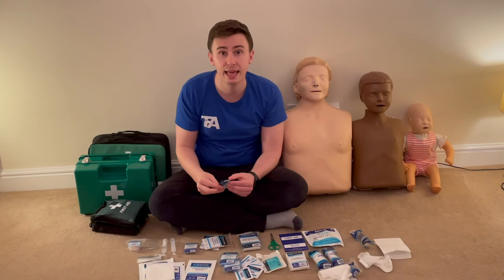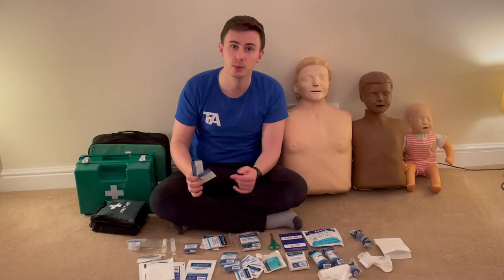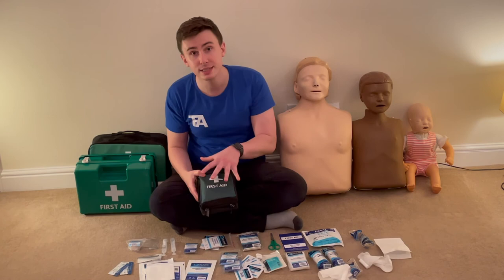The final item is burn gel sachets. Running water is always the first preference for burns, but if that's not available, burn gel is a good alternative. It's a water-based paste that you spread over the burn; it evaporates, cools the burn, and helps reduce scarring. Another useful item to carry in your first aid kit.